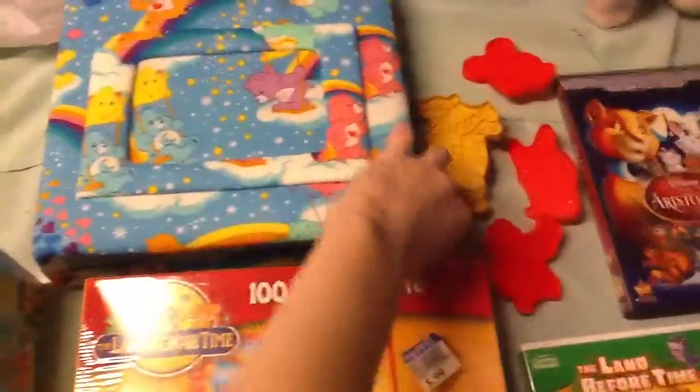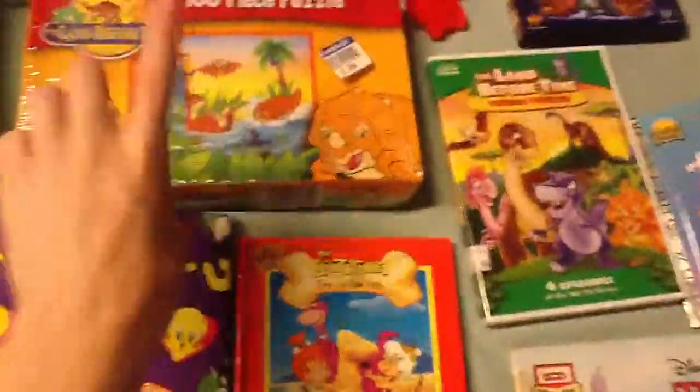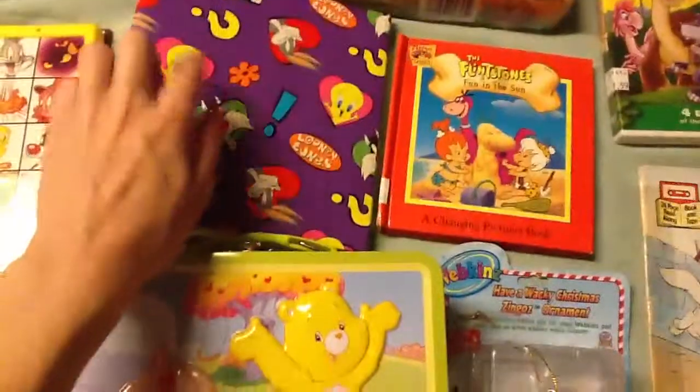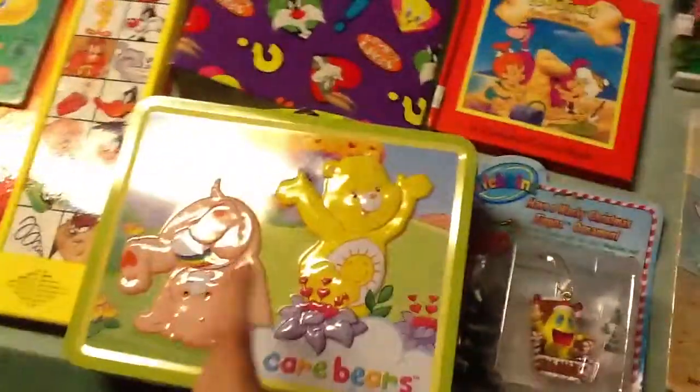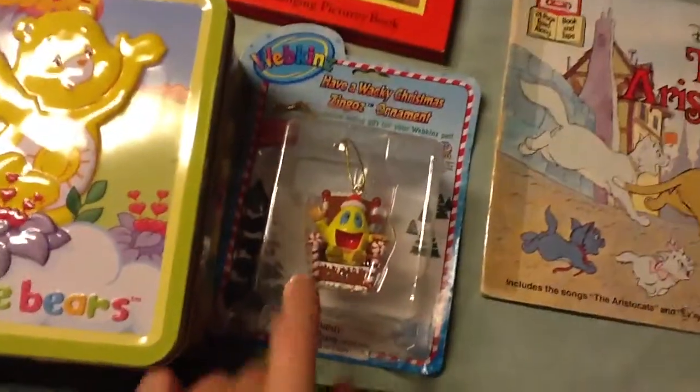I got this Care Bears photo album type thing. I got this brand new and packaged Land Before Time puzzle — it kills me to open it, but I'm going to just because I want to put it together. I found this Looney Tunes photo album, this tin lunchbox Care Bear thing, a Webkinz ornament that I do not have, and then this really old 1990-something Flintstones book.